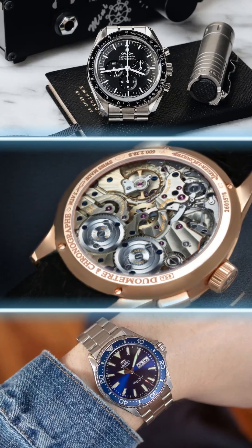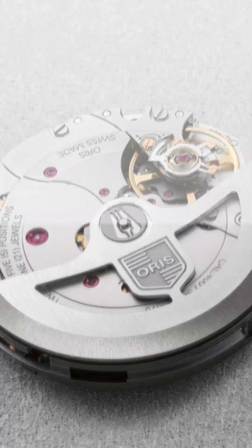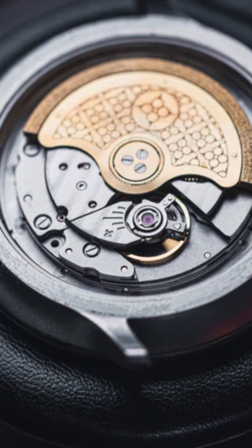When buying a mechanical watch, there's all this terminology about the movement inside — so what do they really mean, and what should you look for to make sure you get the watch with the right movement for you?